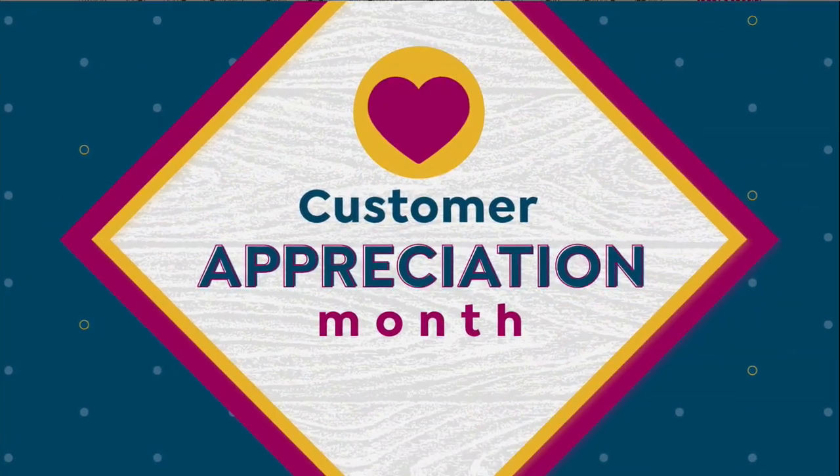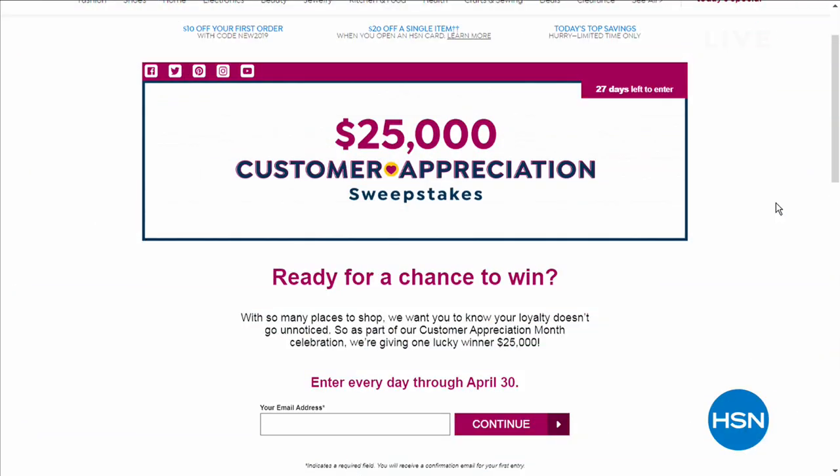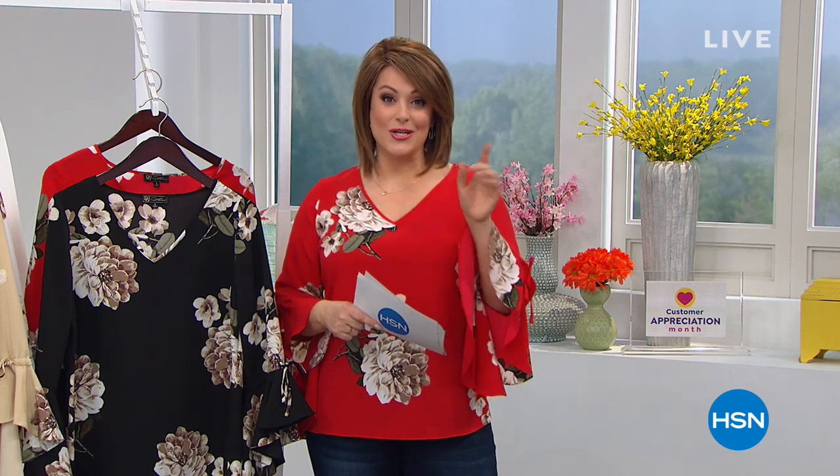It is Customer Appreciation Month, and we celebrate you every single day, but this month we give you a little extra love. Ready for your chance to win? We've got a sweepstakes: one lucky winner gets $25,000. You can enter every day through April 30th — just go to HSN.com, type in the word 'sweepstakes' in the search bar, and get all the amazing details. Enter now, and take a look at what we've got cooking up in the kitchen too.